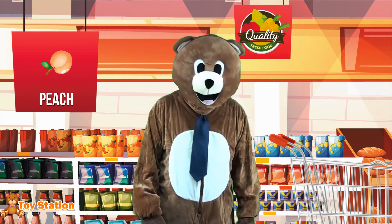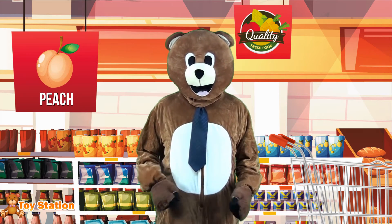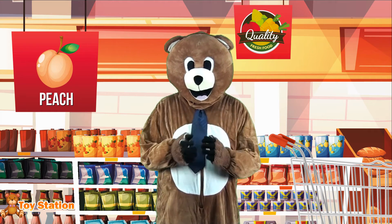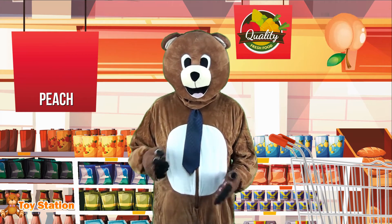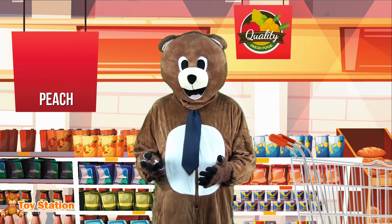The last item in my list is peaches! Peaches have this soft fuzz, while nectarines are completely smooth! The peach color usually ranges between red, yellow and orange!